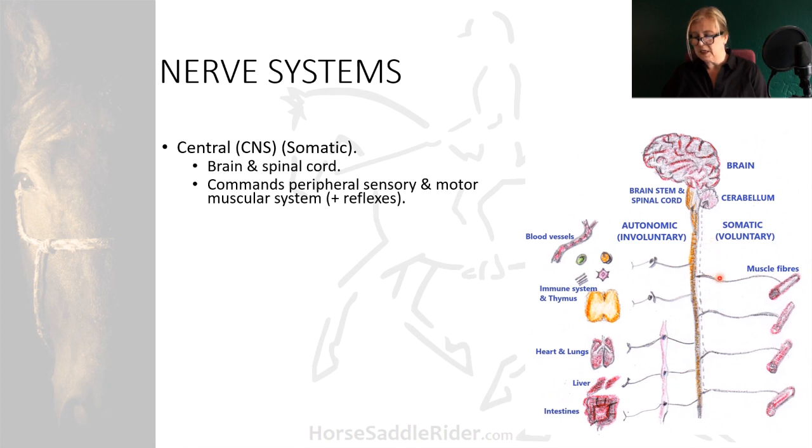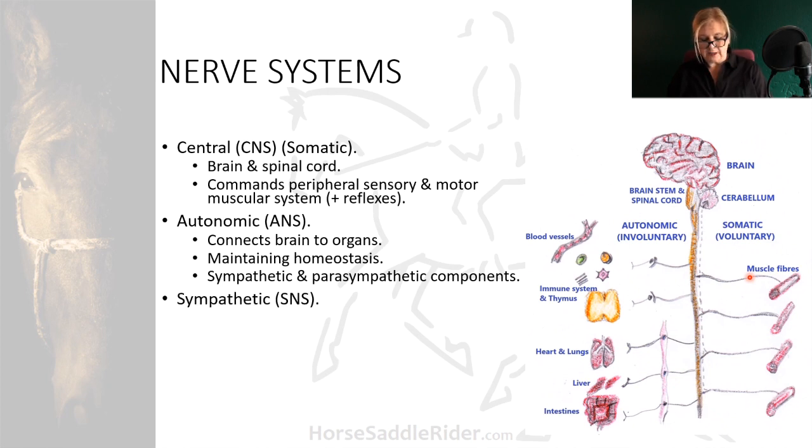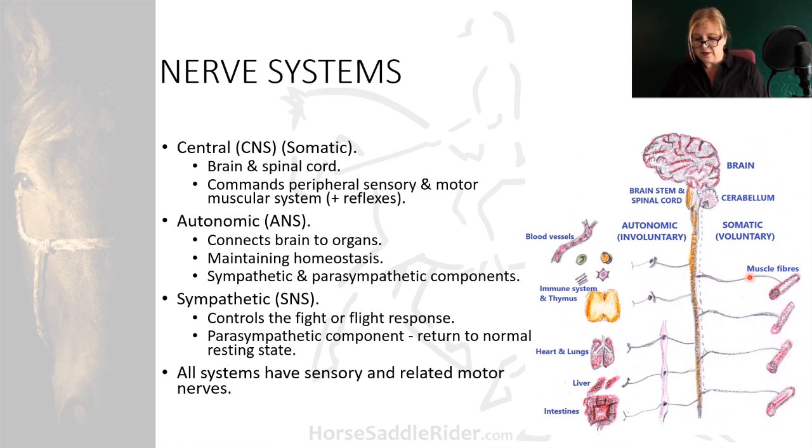For voluntary movement, we have nerves serving muscles. The involuntary autonomic system connects the brain to organs, maintaining homeostasis and all life-giving mechanisms such as breathing and heart rate. It regulates the sympathetic and parasympathetic components of its system, with the sympathetic nervous system controlling the fight-or-flight response, and the parasympathetic system returning the body to a normal resting state when the threat has subsided. All systems have sensory and related motor nerves so that sensory information can be appropriately acted upon.